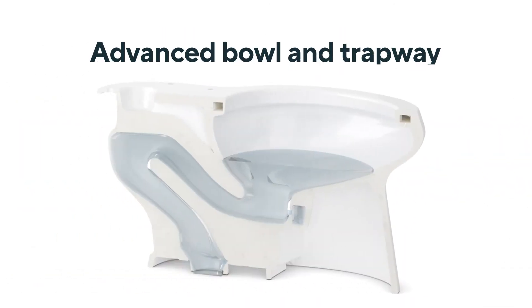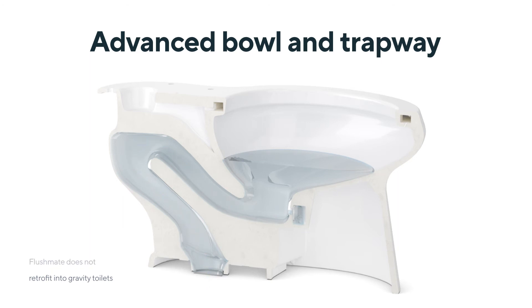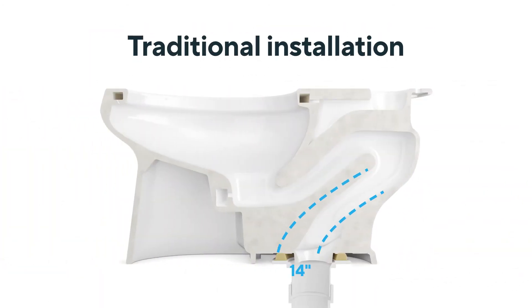Designed with an advanced bowl and trapway, these toilets harness a powerful flush to push contents out of the trapway instead of pulling waste like gravity siphoning. They also boast a no-hassle installation process that fits the same dimensional area as standard toilets.